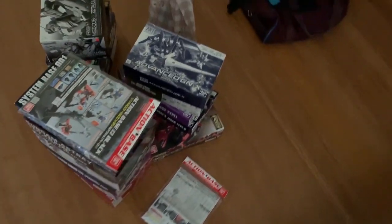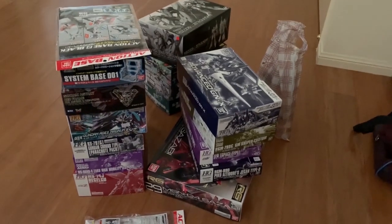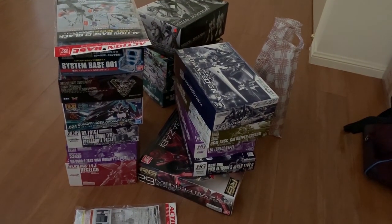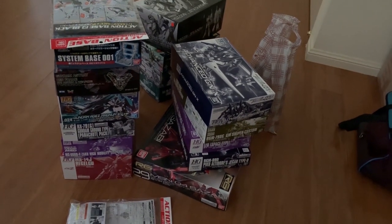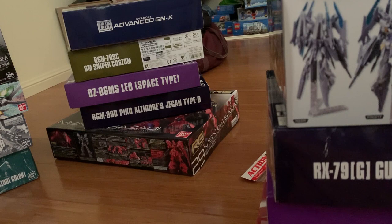I bought some camera stands, bought some action base boxes, bought some premium Bandai — mostly premium Bandai — and some new things from Build Divers. I'm just gonna quickly run through all the prices and define whether it's old or new premium Bandai.